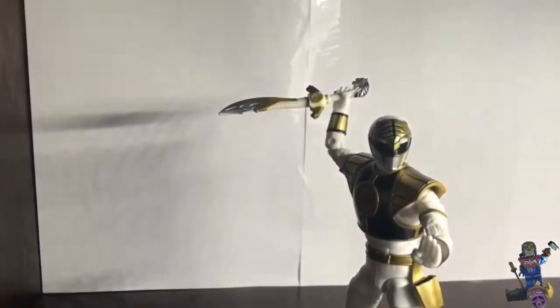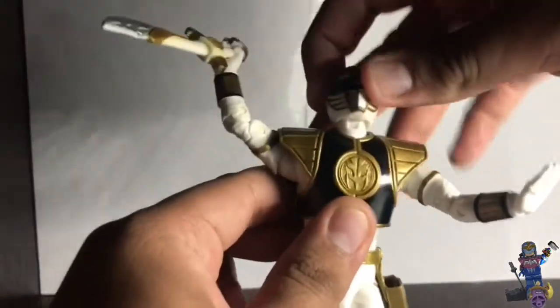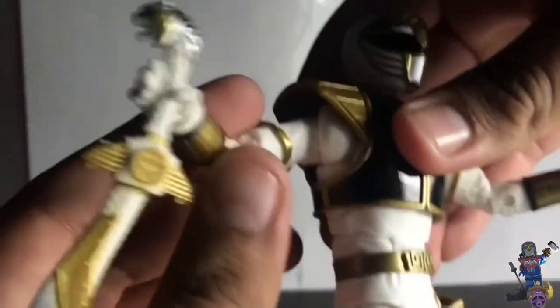Let me move his sword around — like that. In terms of articulation, he moves up and down and left and right. He moves just like Spider-Man from the Marvel Legends line.